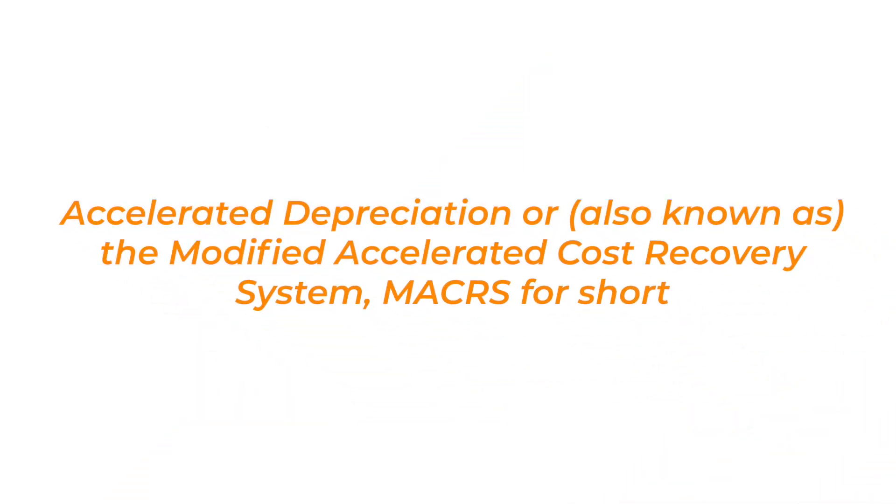But how does that all work? When you invest in a solar energy system for your business, you have the option to depreciate the system on your taxes, and you can do this in addition to claiming the 30% federal investment tax credit. Accelerated depreciation, also known as the Modified Accelerated Cost Recovery System — MACRS for short — is a method of depreciation where the asset value is allowed to be reduced at a faster rate early on.